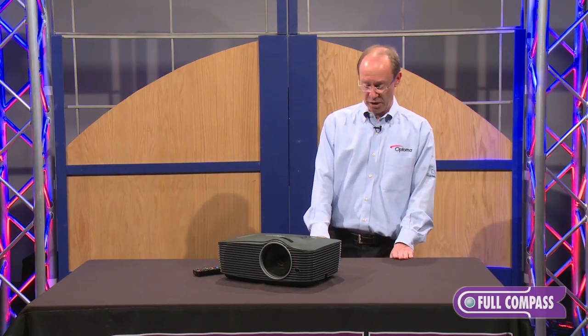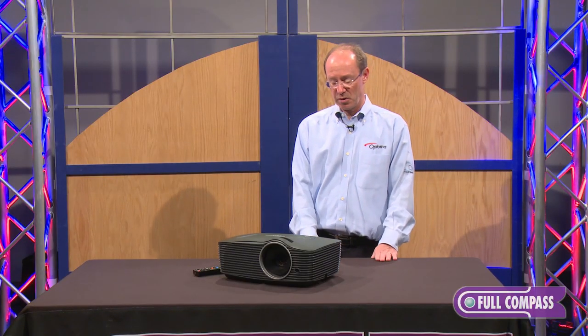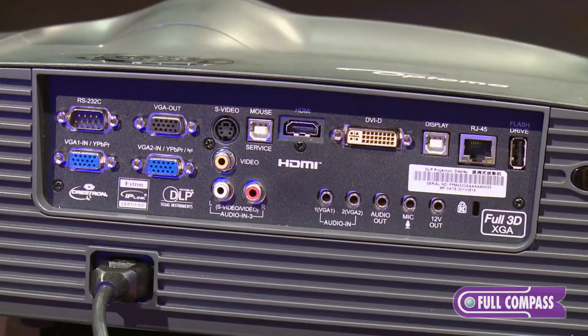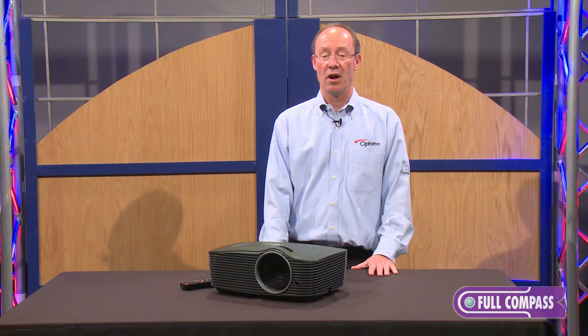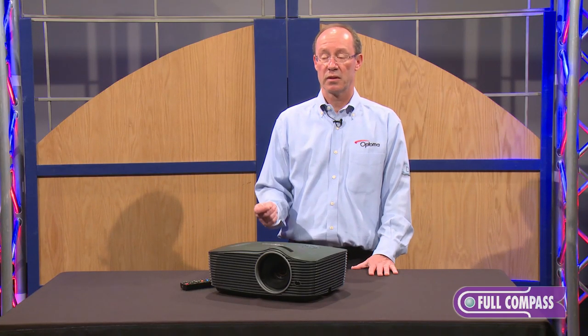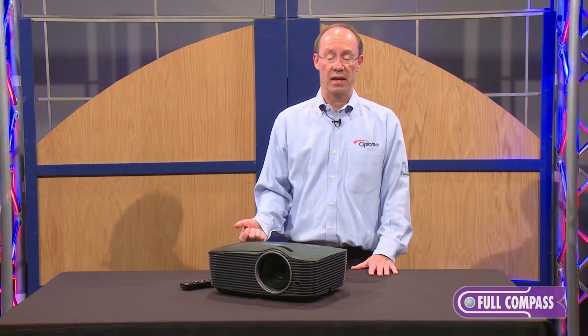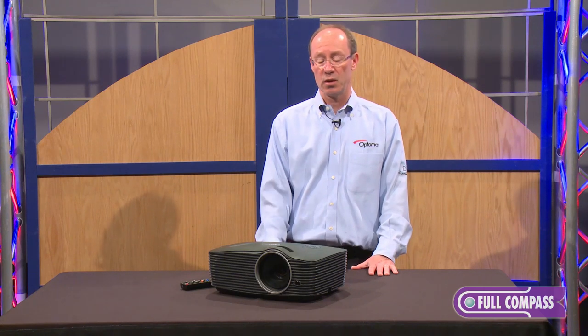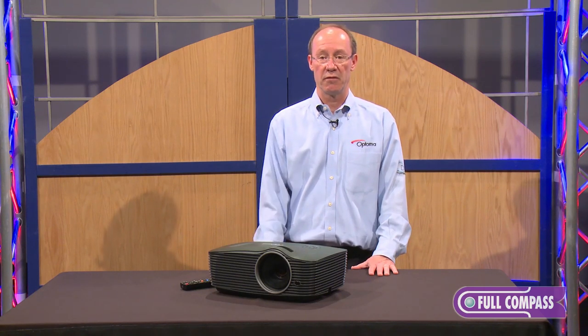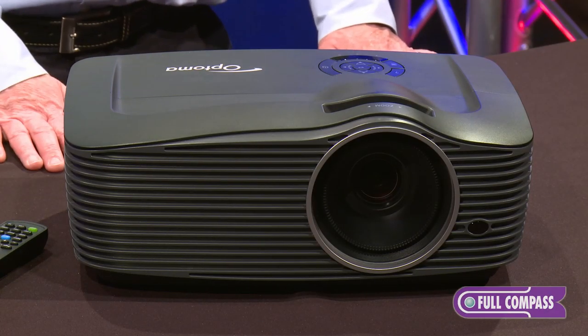There's a full input panel on the back of the projector. You have an RS-232 connector, monitor output, VGA, two VGA inputs, composite video, S-video, DVI-D, and HDMI. You can also send content from your computer to the projector via USB and display directly over USB. There's also a USB input, so if you have a USB memory device with your presentation on it, you can plug it into the back of the projector and display directly from a USB drive — no need to connect a computer.